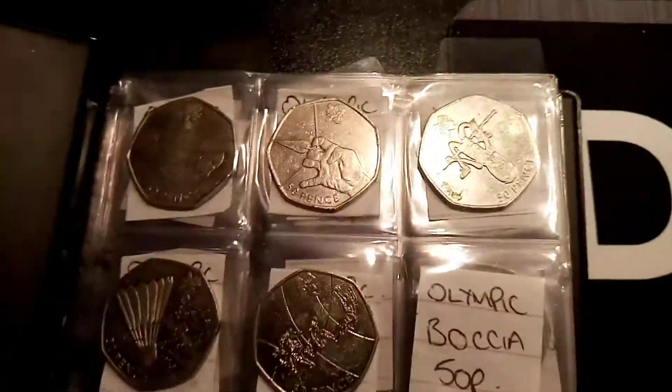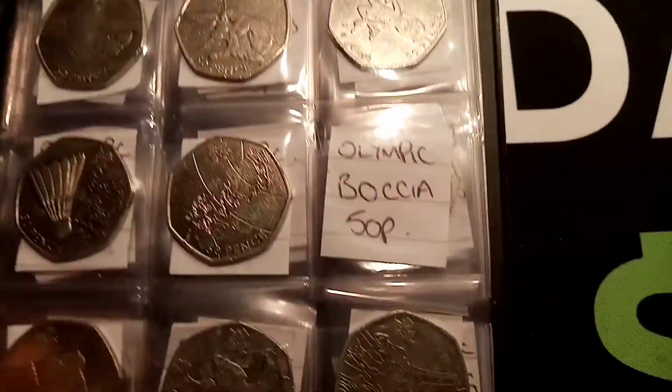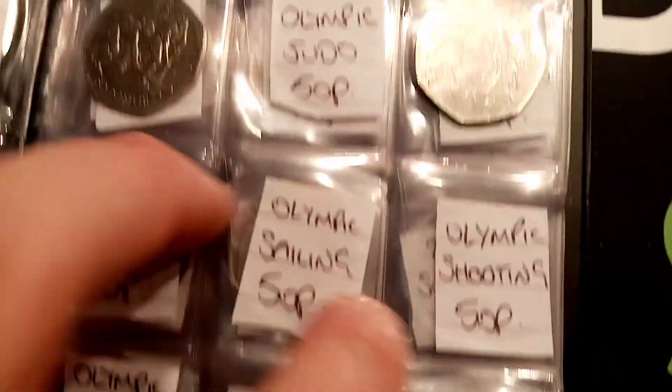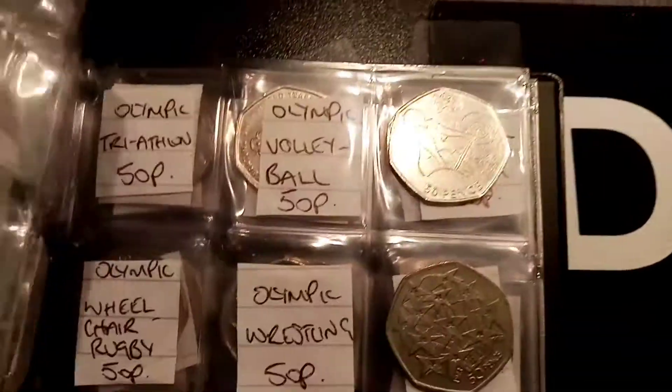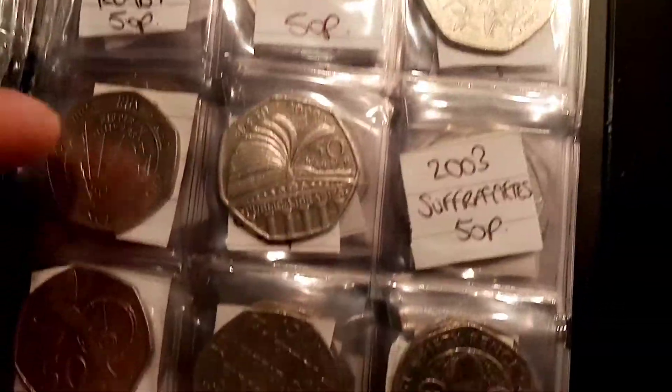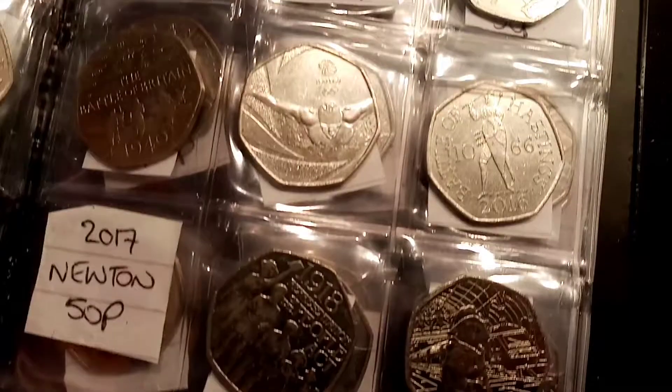Hi guys, Dan Stullers here. Today is episode 81 of the £50 in 50p Coin Hunt book 2. The aim of the game is to collect every different 50p commemorative in UK circulation. With two more commemoratives being released this year, there are currently 64 different 50p commemoratives out there.